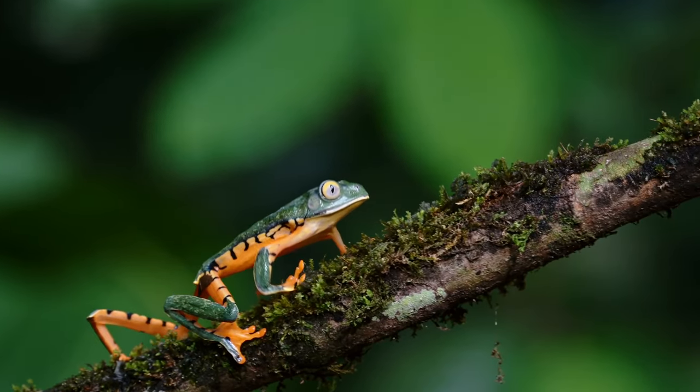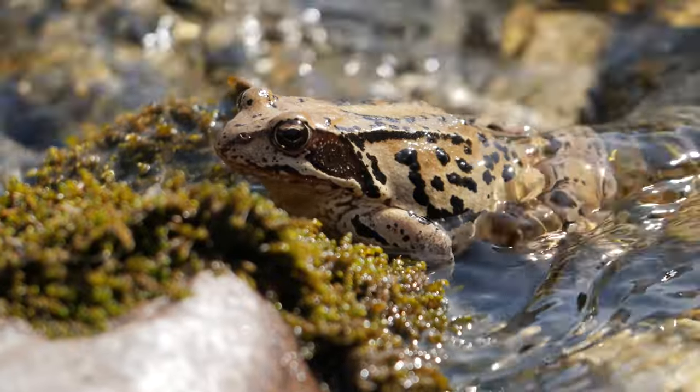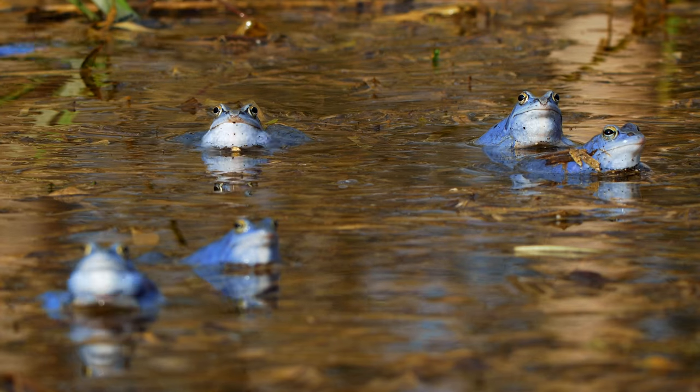Frogs can be found in a wide variety of habitats, from forests to underground to freshwater ecosystems. Regardless of where they live, frogs are amphibians, which means that they can live in water and on land.